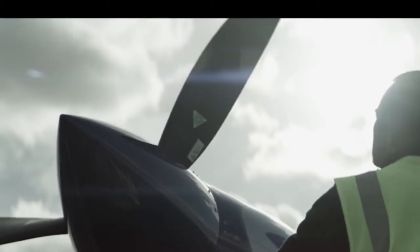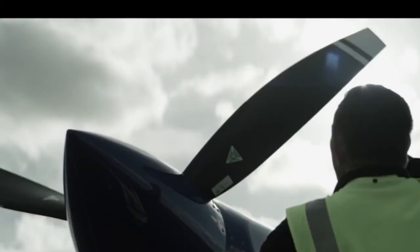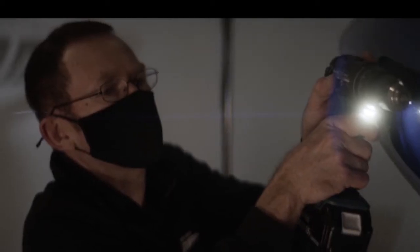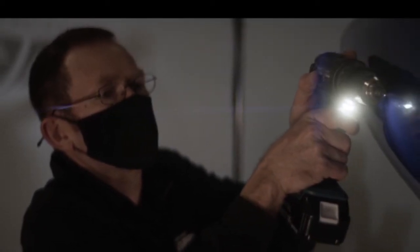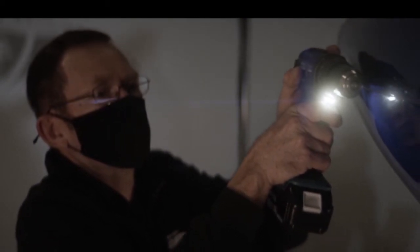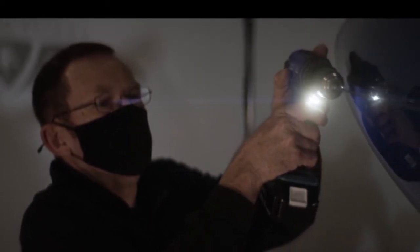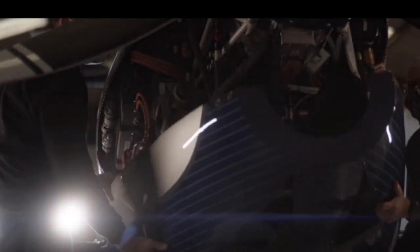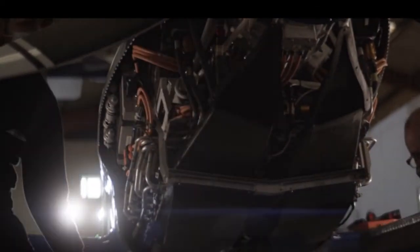The Zero-Emission Spirit of Innovation aircraft is expected to make a run for the record books with a target speed of over 300 mph. Its battery pack was uniquely designed and assembled for breaking the all-electric speed record. Its 6,000 cells are packaged for maximum lightness and thermal protection. An advanced cooling system can withstand extreme temperatures and high current demands during flight. It can provide enough energy to fly 200 miles — London to Paris — on a single charge.